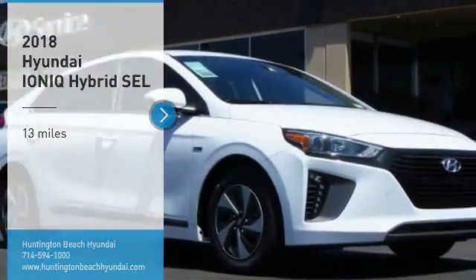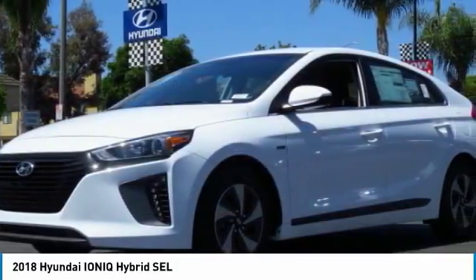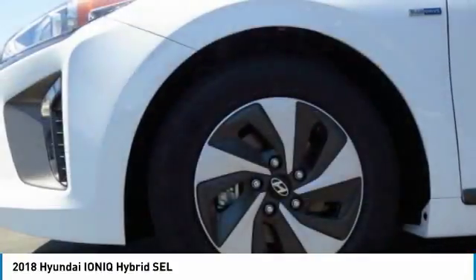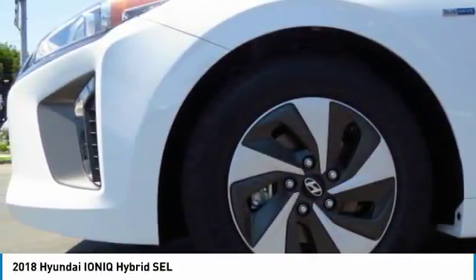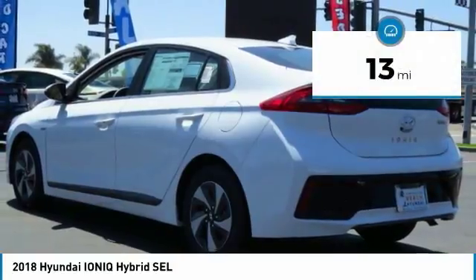Stop by and take a look at the 2018 IONIQ. The Hyundai IONIQ is available in three different electric versions. It's loaded with interior features and the exterior will amaze you with its advanced design. This vehicle has less than 100 miles.